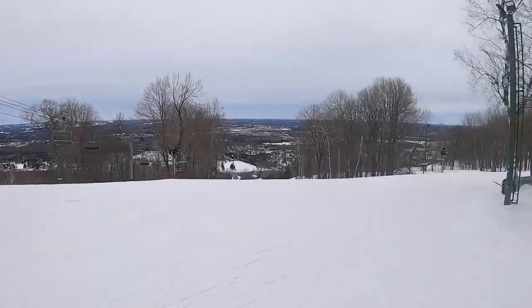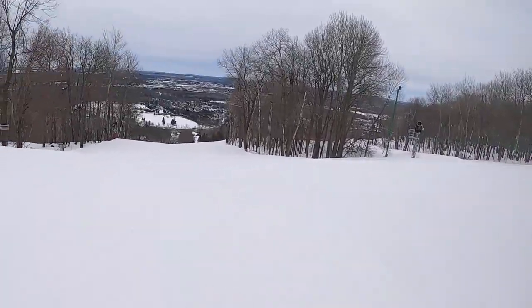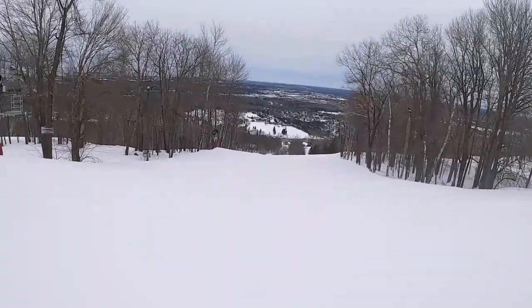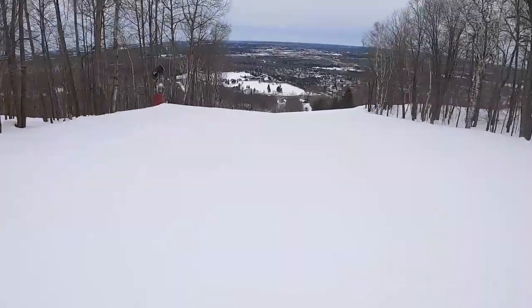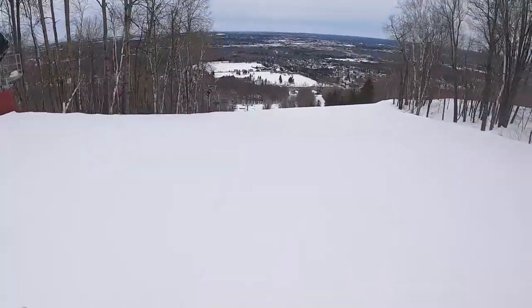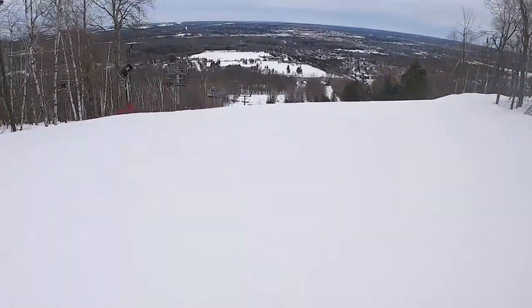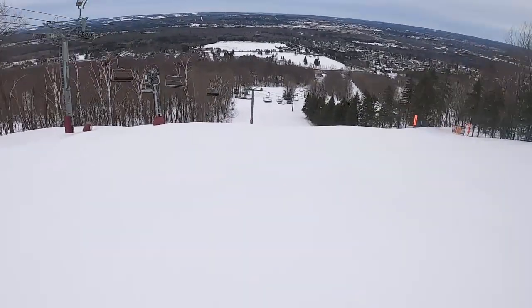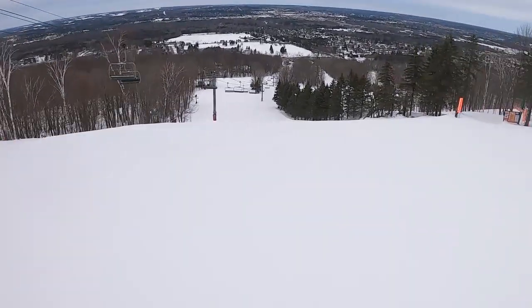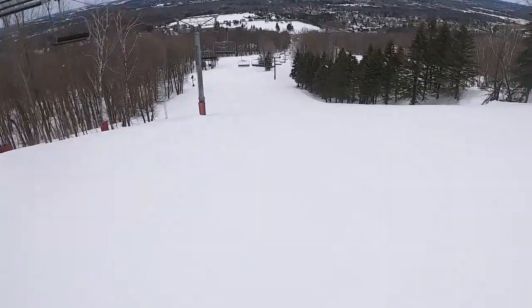Got up on the hill — first impressions: starts out pretty steep, but tends to flatten out as you go. Not too bad though. This was in the spring, so conditions weren't at the peak, but they were really good — a lot better than I was thinking.